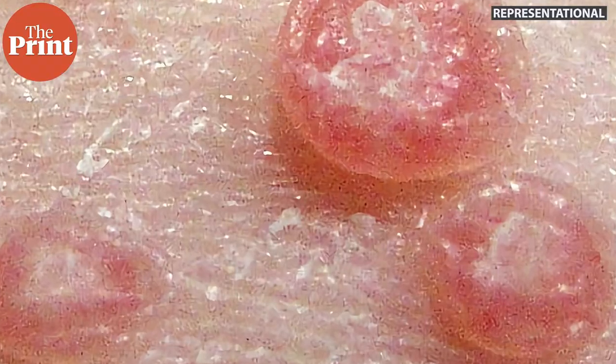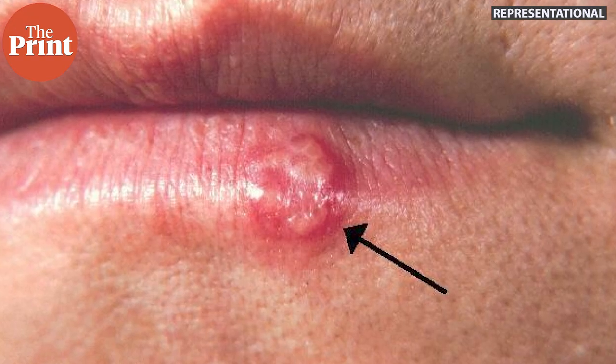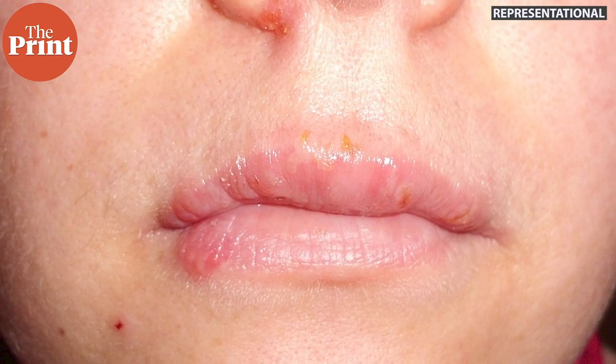As a seasoned dermatologist over the last decade, I've seen lots of young kids developing molluscum contagiosum, chicken pox, herpes labialis, and cold sores secondary to their swimming sessions, which can last almost a lifetime — especially the cold sores.